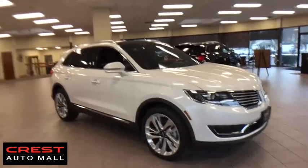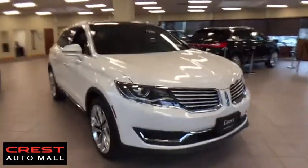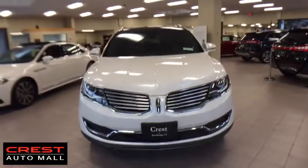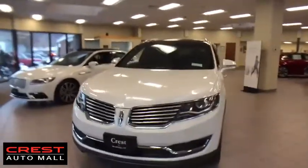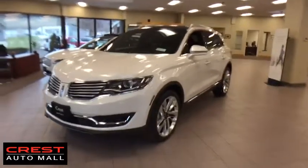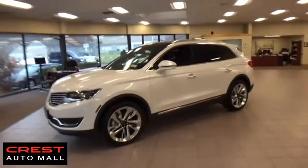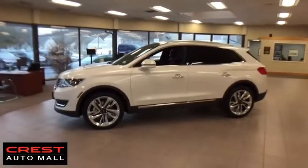The 2017 Lincoln MKX. The Lincoln MKX offers performance and a distinctly powerful ride that's ahead of the curve. Boasting excellent launch and acceleration with a powerful engine that delivers plenty of horsepower, the Lincoln MKX is truly empowered for action.